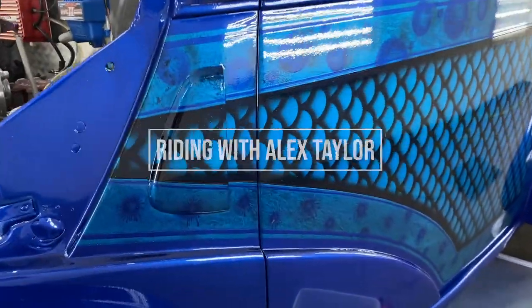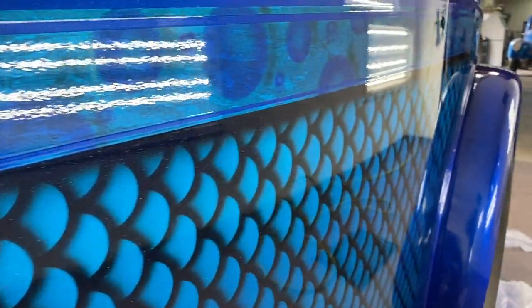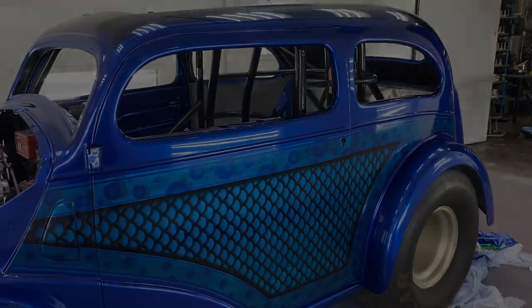And that is it for this video. Thank you guys so much for watching - we're really happy with how the paint turned out. Kim and Jim are back home with the car now, and Jim is polishing away, getting ready for its debut on the track, whenever that may be - thanks, Corona. Whenever that time comes, the car is going to shine so pretty in the sun. As always, thank you for watching. Be happy, go fast, stay pretty. I will see you guys next time.